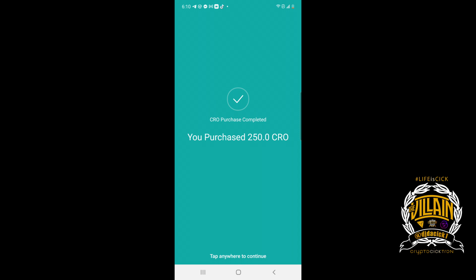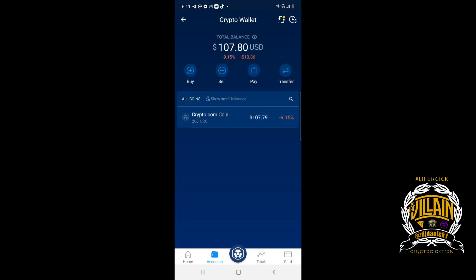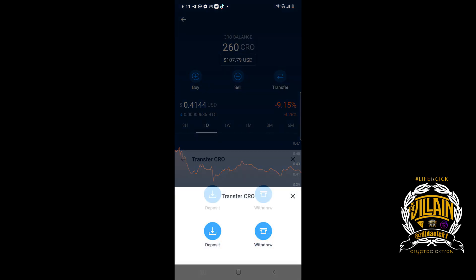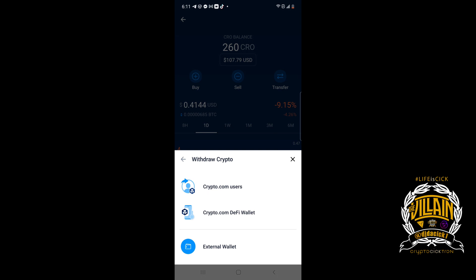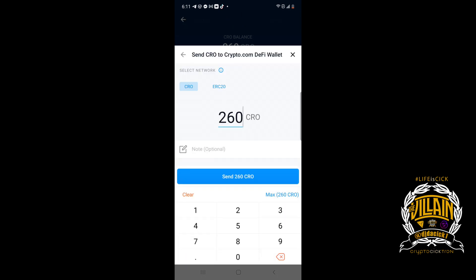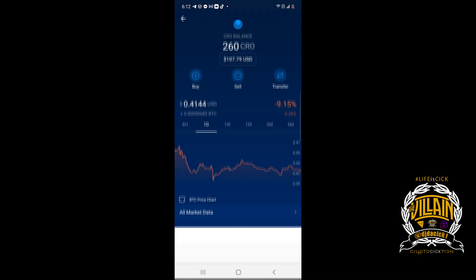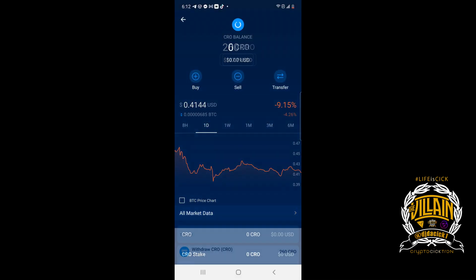You take your CRO — 260 CRO. I've already installed the Cronos blockchain into my MetaMask wallet. What you do first is send it from crypto.com to the crypto.com DeFi wallet. I'm going to withdraw and send it to my CRO DeFi wallet — hit max, all 260, then confirm. Then I'm going to go to the CRO DeFi wallet.